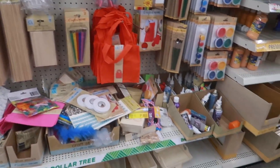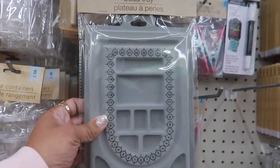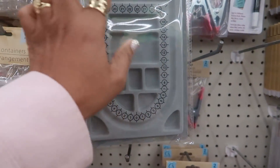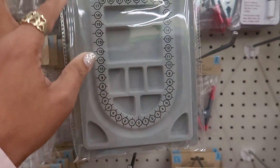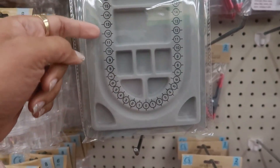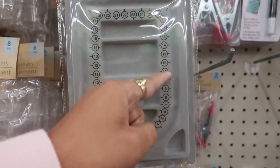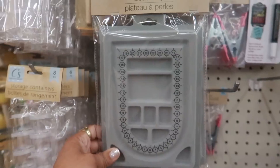I'm scanning through the crafts section and what popped out at me is a bead tray. For any of you crafters that need beads - I'm not even sure what the numbers mean but I know they mean something. It goes up to 17 and then back around, so you put your beads on there.